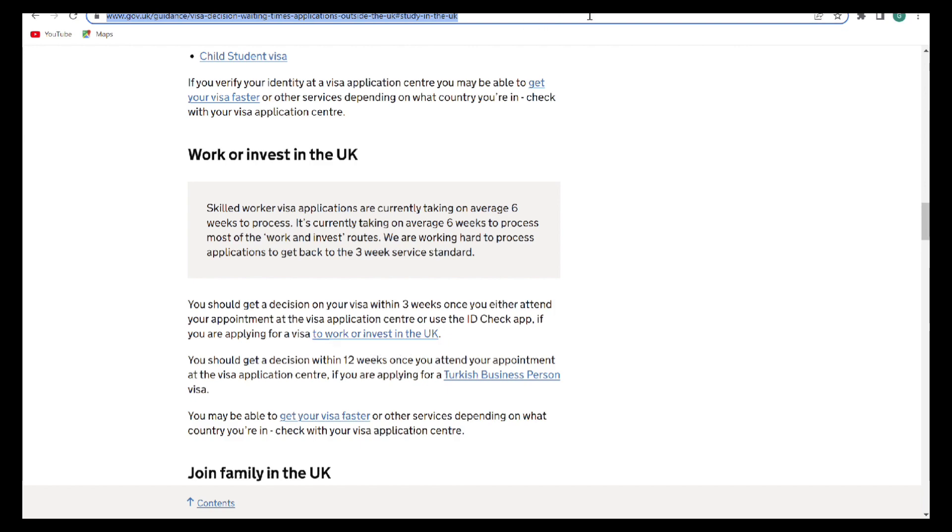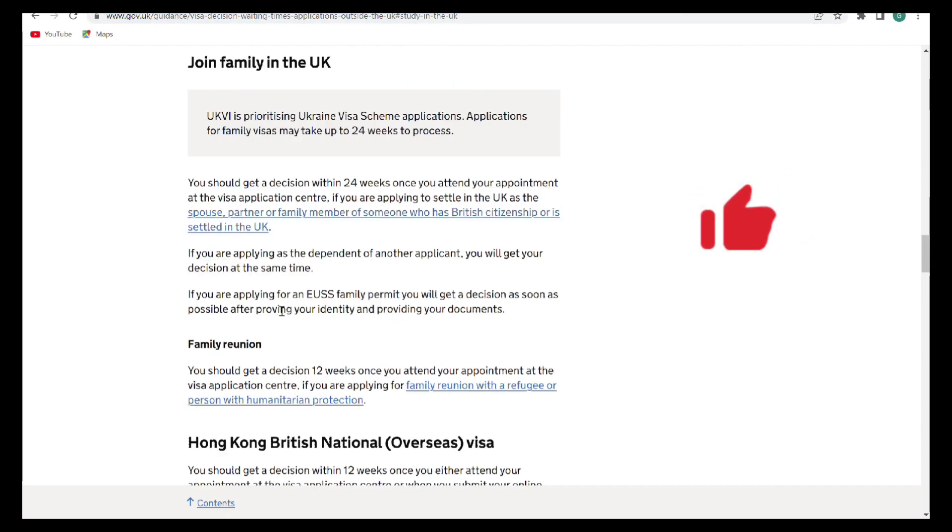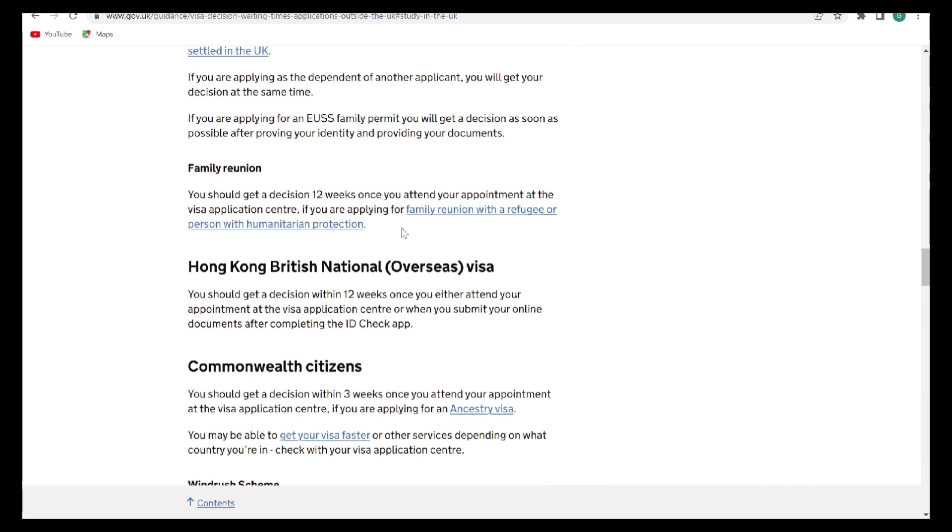The next one we're looking at is family reunion or the spousal visa. It says you should get a decision within 24 weeks once you attend your appointment at the visa application center, if you are applying to settle in the UK as the spouse, partner, or family member of someone who is a British citizen or is settled in the UK. You also have the family reunion category for those who want to join their family for a reunion with a refugee or a person with humanitarian protection.